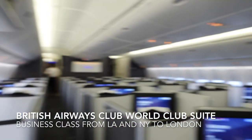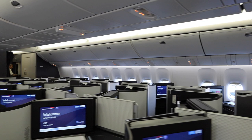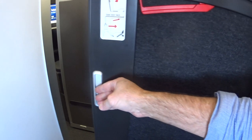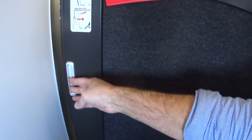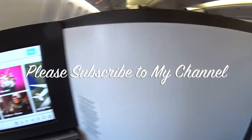It's Luxury Fred and I am aboard my flight and I'm gonna give you guys a tour of the new British Airways Club World Club Suite. The suite now has a door — each seat is a suite with its own door that you can shut for privacy. This is the Club Suite in Club World on British Airways, which is their business class service.